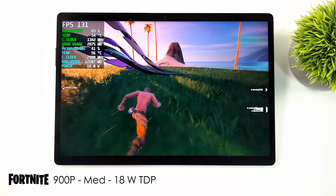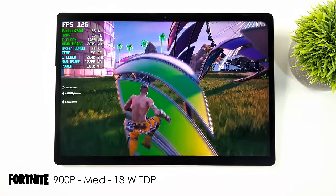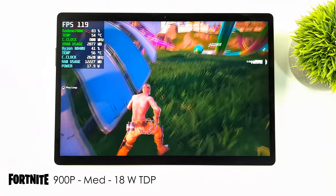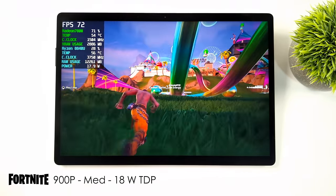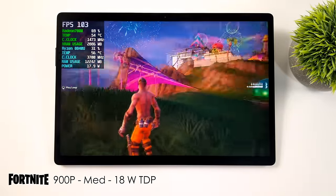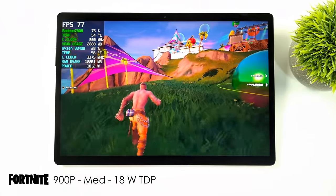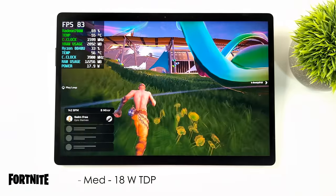Moving over to Fortnite, and I was actually really impressed by the performance. I went into one of the open maps on the front page at 900p — actually 1440 by 900 — medium settings with none of the upscaling or super resolution options enabled. We're seeing an average of around 74fps on this tablet at 18 watts.